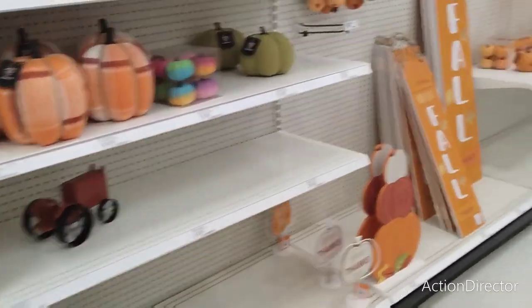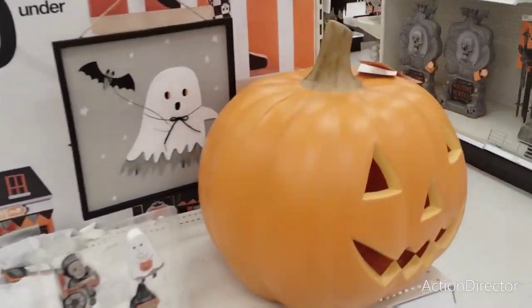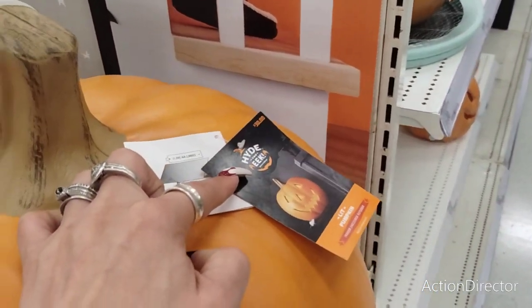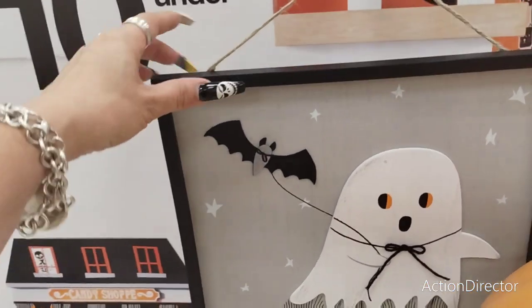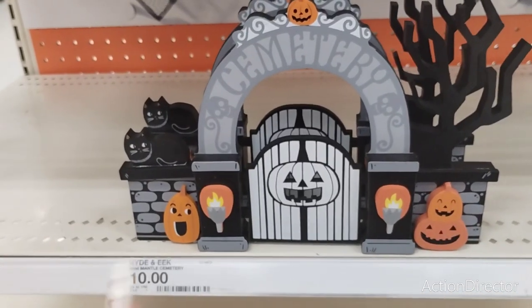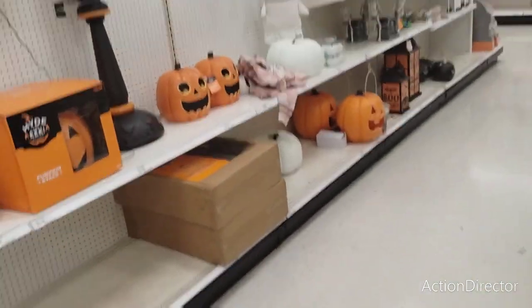We're going to get into more — there's fall and there is a whole lot of Halloween, which I'm super excited to show you guys. This is $30, $30, and then look at this — this is $10, how cool is that? That is adorable. $10 as well — the Mini Mantle Cemetery — I like that. Let's go over here and see.